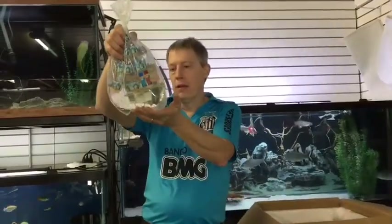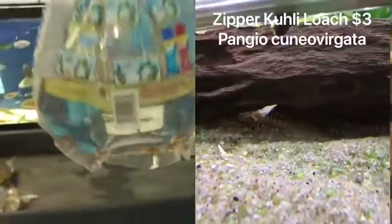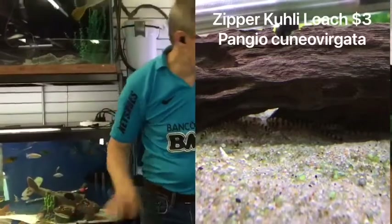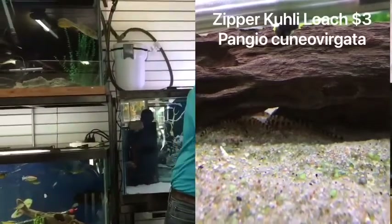Here are Zipper Kuhli Loaches. We're always keeping a good stock of kuhli loaches in general. Got a couple different types on this order this week — let's see what actually showed up.